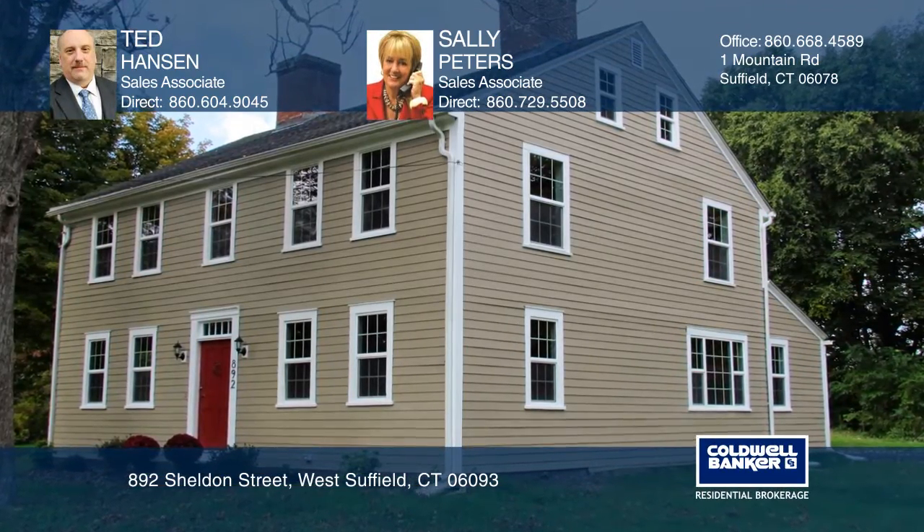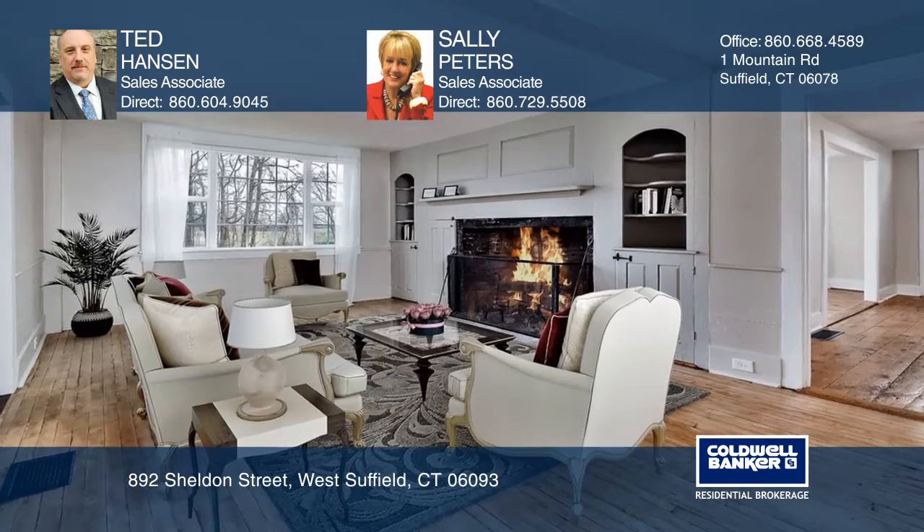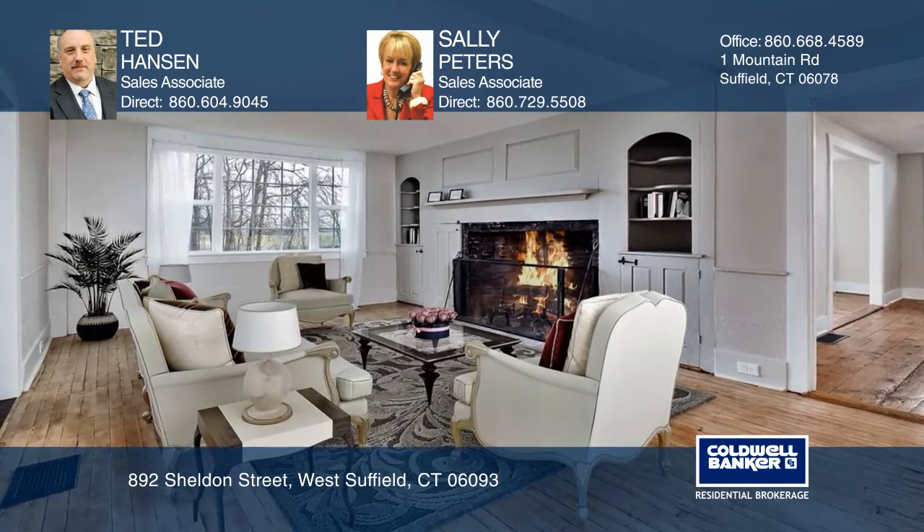Located in Southfield, Connecticut, this updated Colonial is where yesterday's craftsmanship meets today's amenities.